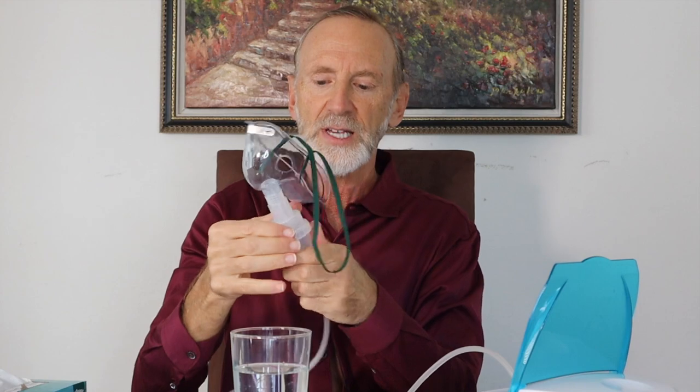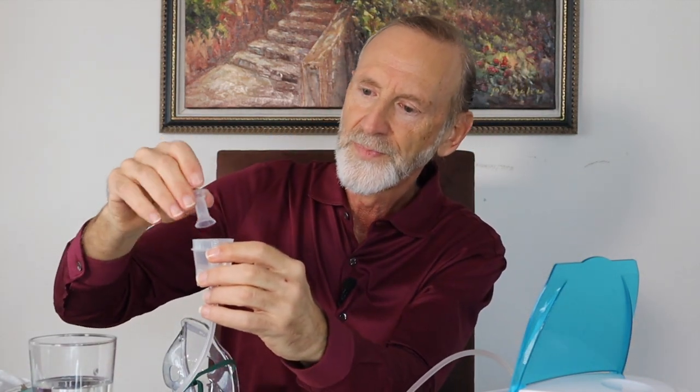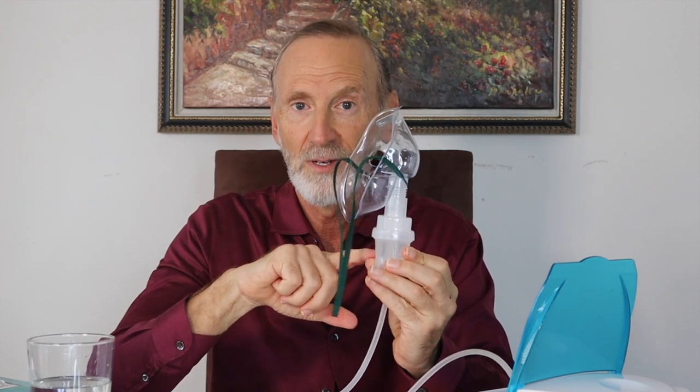Then you take the mask — it's got a chamber and a little insert — and you put your 4-to-1, 0.5% mixture in, then put the cover back on. Now turn it on and you should see mist coming out of the mask. It's just bubbling through the peroxide solution.